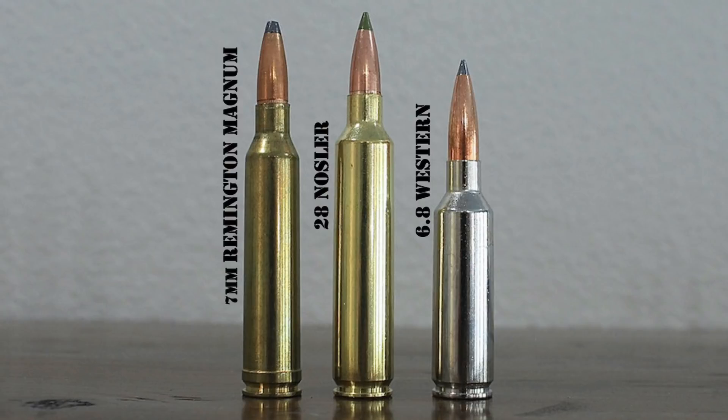Like the .26 Nosler, the .28 Nosler also uses a modified .404 Jeffery case, necked down and shortened to fit in a standard .30-06 length action. The company used a 1-in-9-inch rifling twist rate optimal for long, high BC 7mm bullets like their 175 grain Acubond long-range bullet. The result is a cartridge capable of launching those heavy, extremely aerodynamic bullets at muzzle velocities in excess of 3,100 feet per second. It can also fire lighter 140, 150, and 160 grain bullets approximately 200 to 300 feet per second faster than the 7mm Remington Magnum. The flat-shooting and hard-hitting .28 Nosler is a favorite among hunters after big game like elk at extended range.